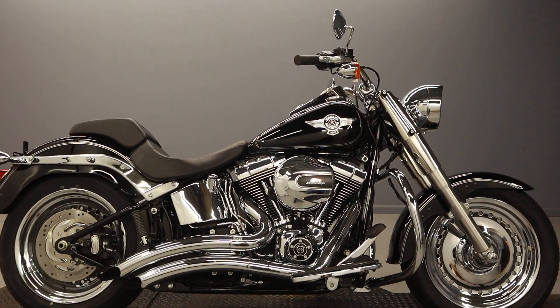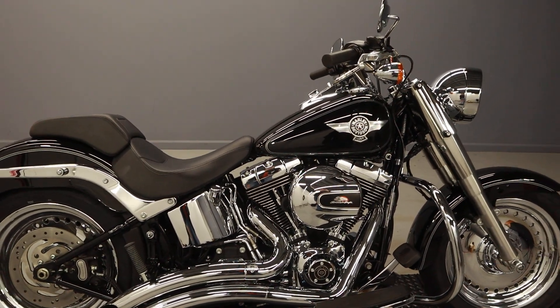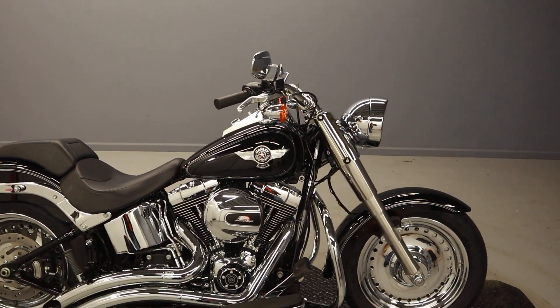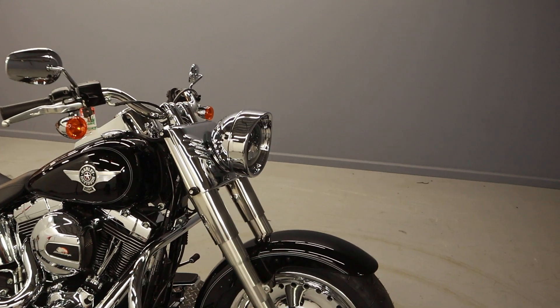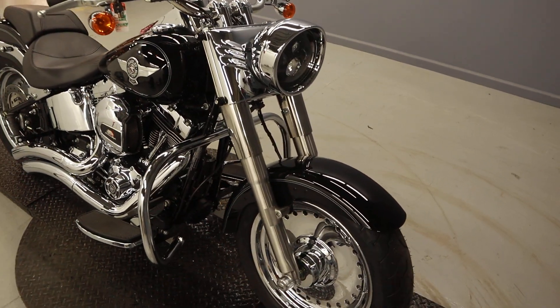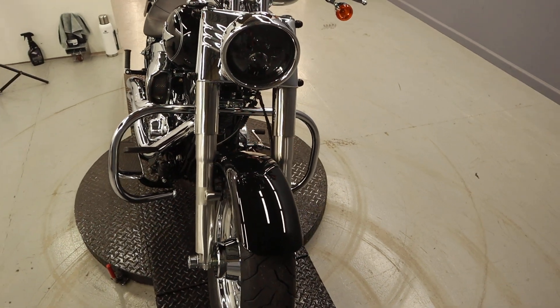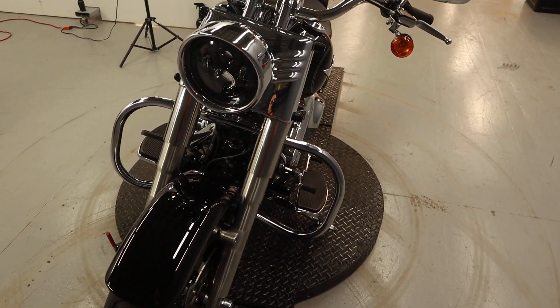Welcome back everybody. Here we have a beautiful FL STF from 2017 with a big twin cam, Vansom Heinz big radius exhaust, and a Daymaker headlight.